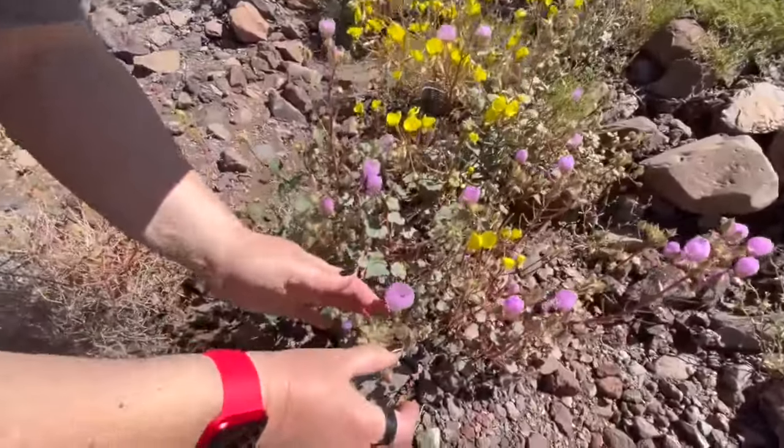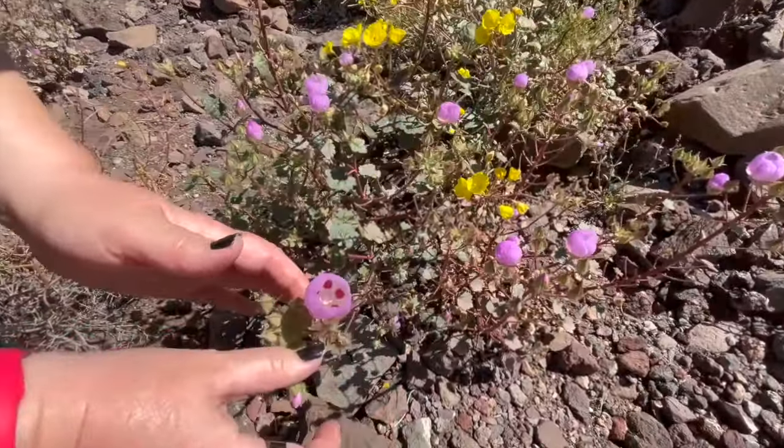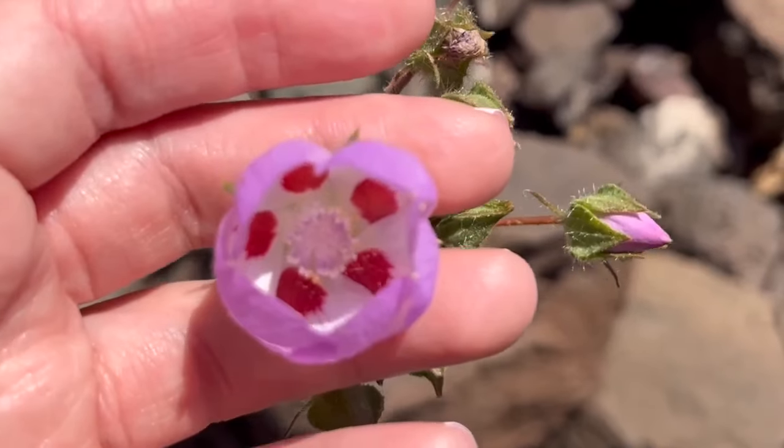And then this is the desert five spot — look down and look for the little differences in colors. Reporting from a colorful Death Valley, I'm Geneva Zoltek.